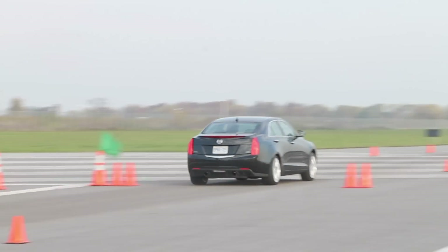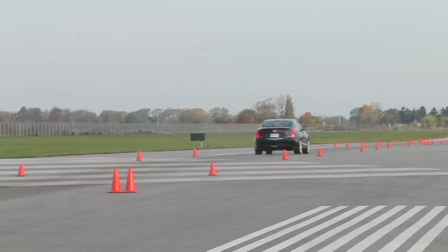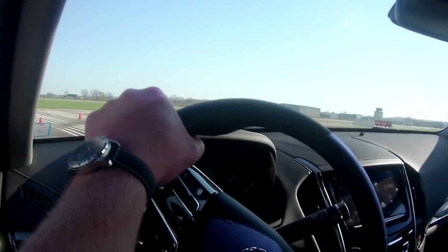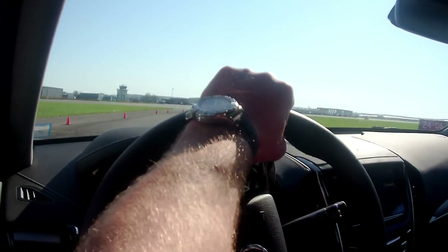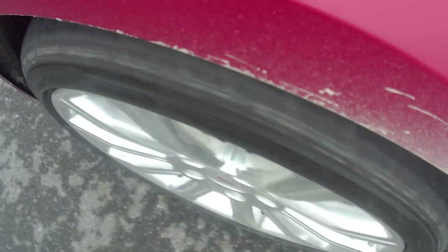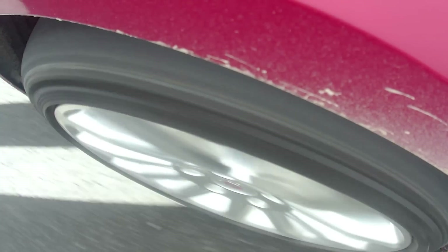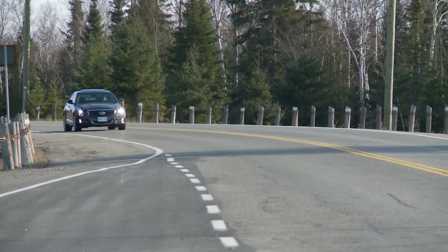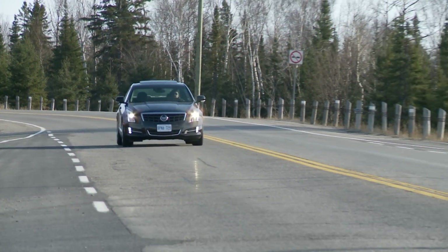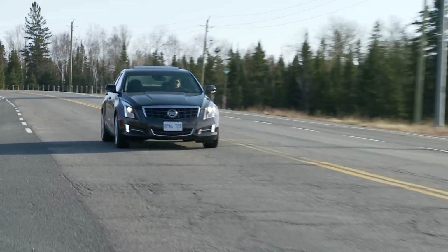The handling is the big story on this machine. The ATS feels so sharp, athletic, natural and just dialed in when you drive it hard. A big part of the reason why is because it's light. Engineers worked overtime to make the ATS highly weight efficient, which makes it handle better, stop and accelerate more quickly, use less fuel and feel less like you're fighting the car's size and mass when you chuck it into some corners. Lightweight is a good thing for all of the attributes you expect in a modern sports sedan.